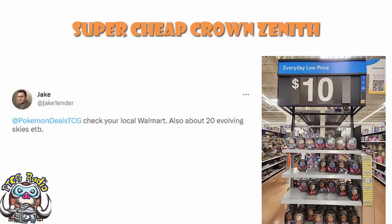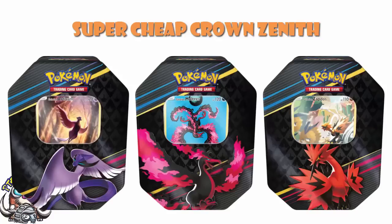$10 Crown Zenith tins — this is awesome. Also, maybe Evolving Skies in stock; we'll get to that in a moment. But to start off, $10 Crown Zenith tins. These are clearly worth a lot more than $10, I think that's fair to say.